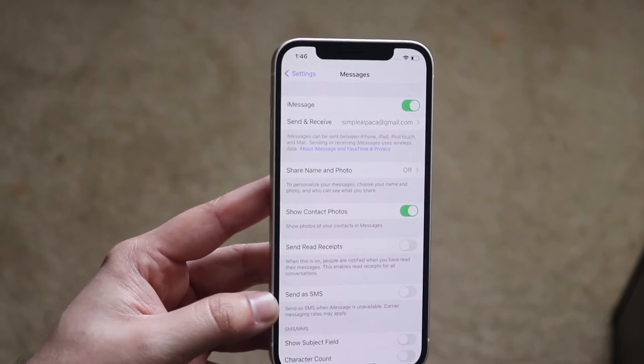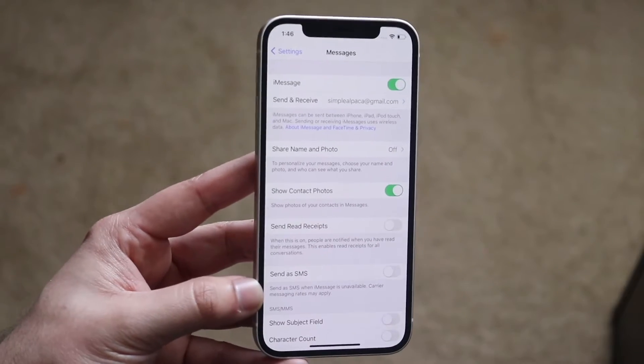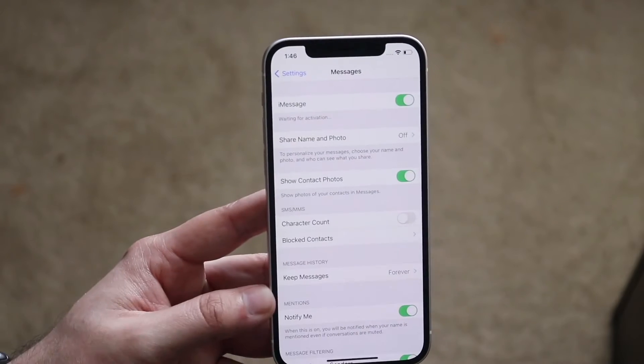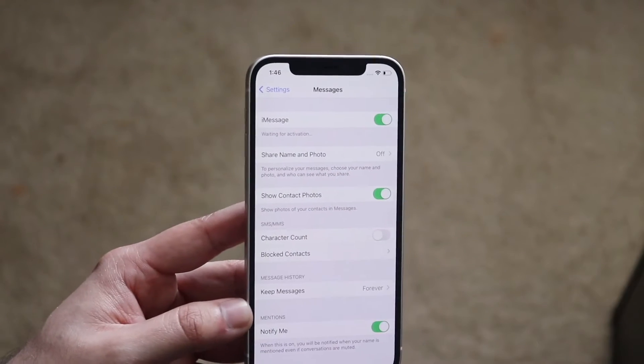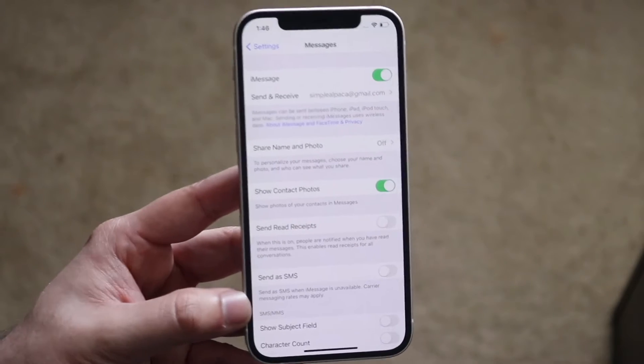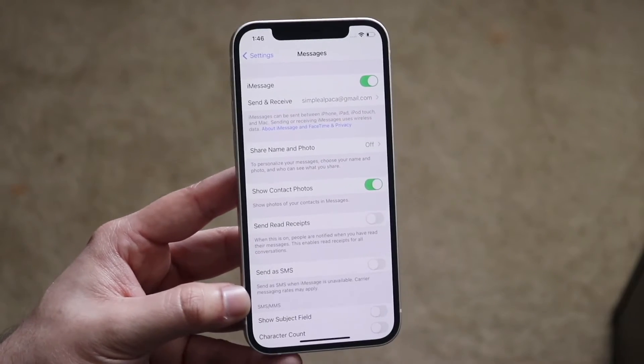This is probably one of the more important things you can do, and if this still doesn't work, I would recommend toggling it off and then toggling it back on again. Sometimes this can actually end up fixing the issue for you, and it's a lot easier than you may think — literally just doing this may fix the issue.